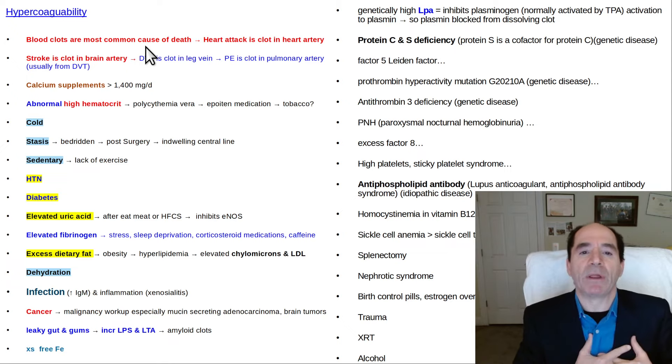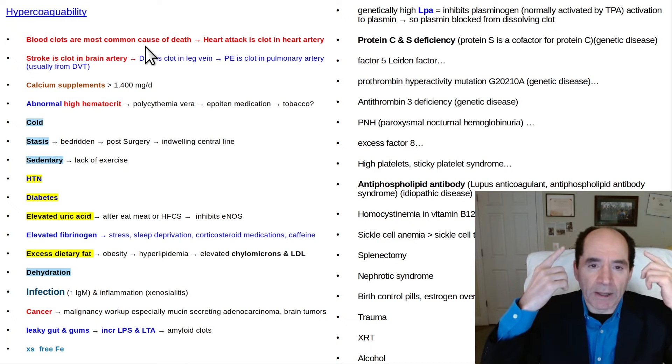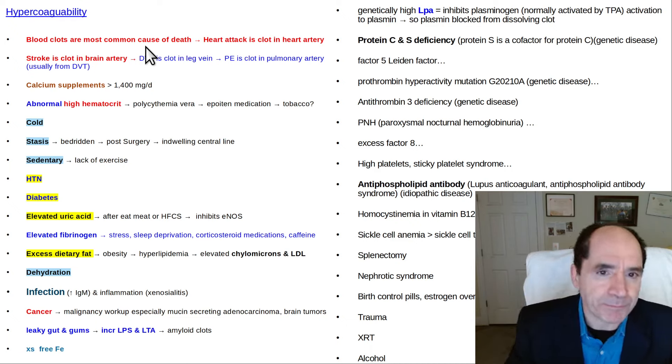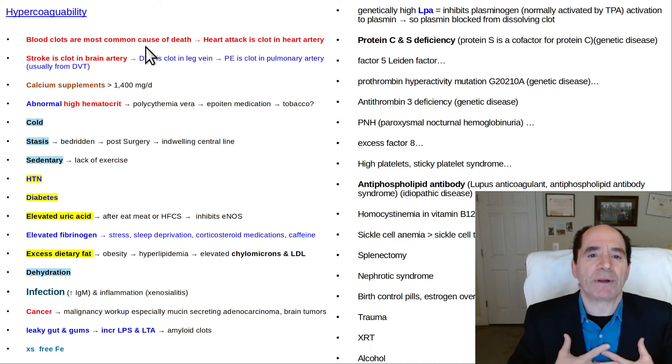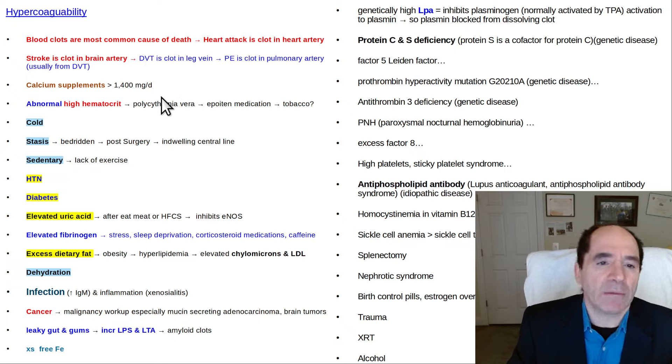In real life, people die from a blood clot in the artery of the heart — that's a heart attack, myocardial infarction. Blood clots in the brain — that's a stroke. Blood clots in the chest, like pulmonary emboli, blocking the big pulmonary arteries so they can't oxygenate their blood effectively. There are a lot of things you don't think about that can cause blood clotting.